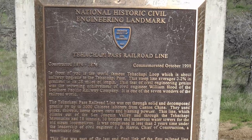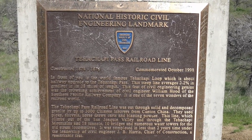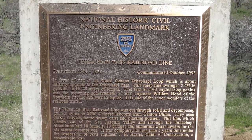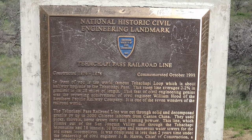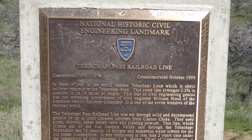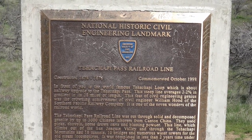The world-famous Tehachapi Loop is about halfway up the grade to the Tehachapi Pass. This steep line averages 2.2 percent gradient over its 28 miles in length. This feat of civil engineering genius was the crowning achievement of civil engineer William Hood of the Southern Pacific Railway Company — it is one of the Seven Wonders of the Railway World.